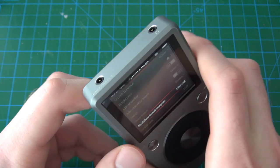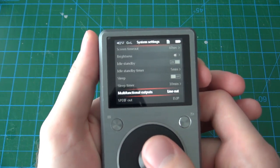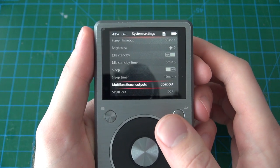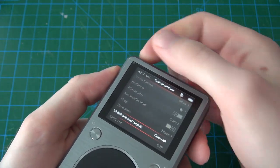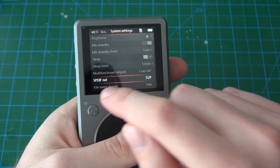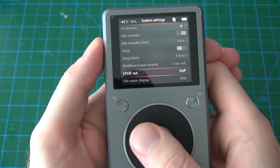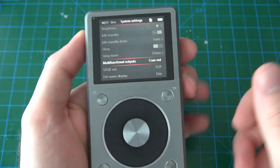The multifunctional output is an option for the second 2.5mm port. When set to line out it effectively doubles what the headphone port does, with fixed or volume-adjustable level as discussed. You can also set it to coax out for a coaxial output — FiiO provides a special connector that converts this port to a coaxial connection for a digital output. This ties in with the SPDIF out option, where you can select D2P or DOP. I don't have the cable to try it, but it does give you that digital output option.